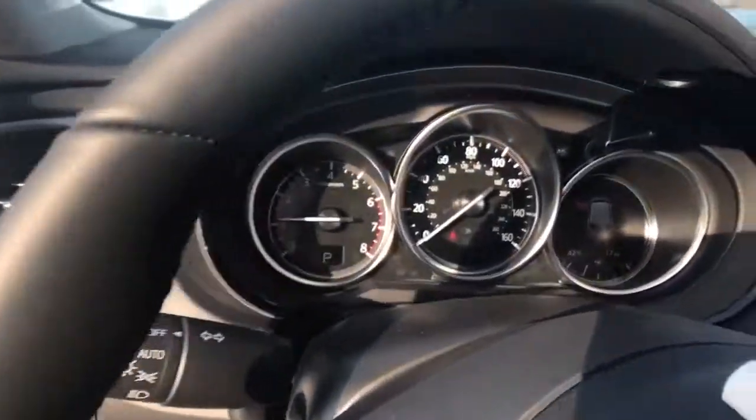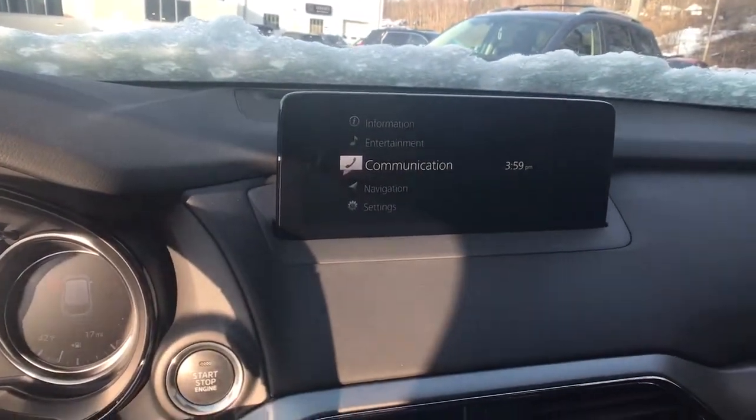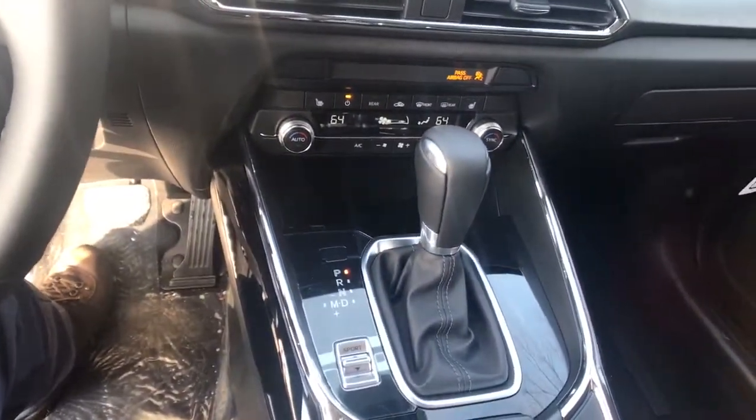Feel energized and confident in this family-focused CX-9. Treat yourself to a test drive today — our staff will toss you the keys and give you an outstanding customer experience.